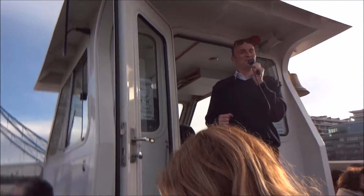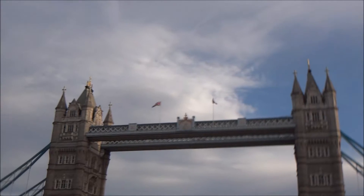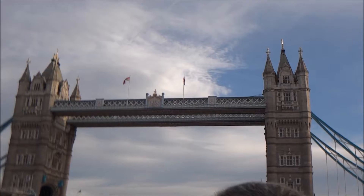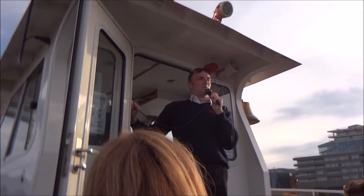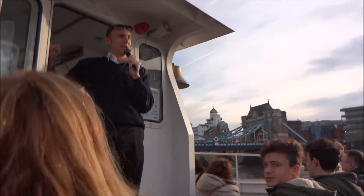Glad you see I was joking. So we're going to turn the boat around now, which will give you a good sideways view of the famous Tower Bridge. Now Tower Bridge was constructed in 1894, which makes it 121 years old, so not as old as some people might think. Now Tower Bridge was designed to match its neighbour over there, the Tower of London.